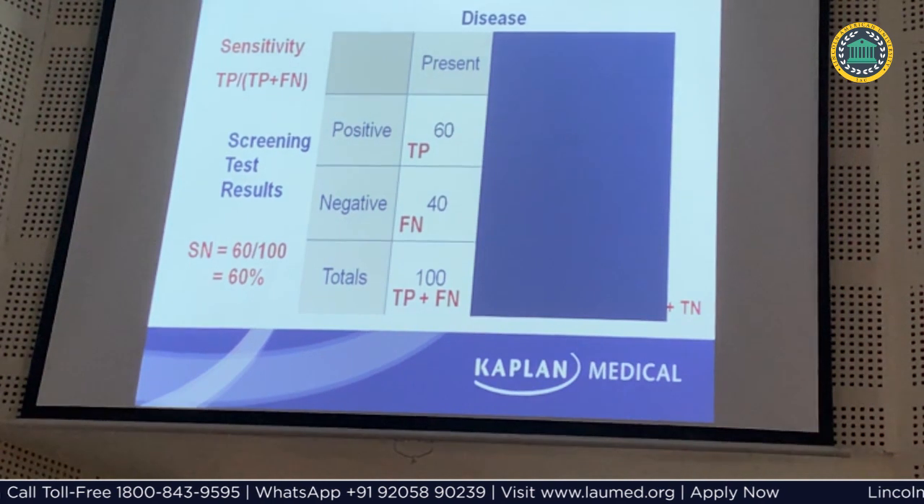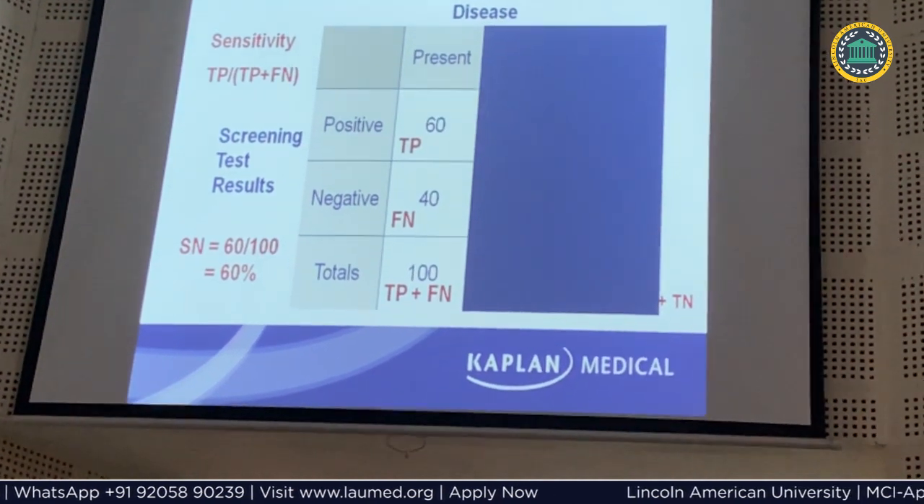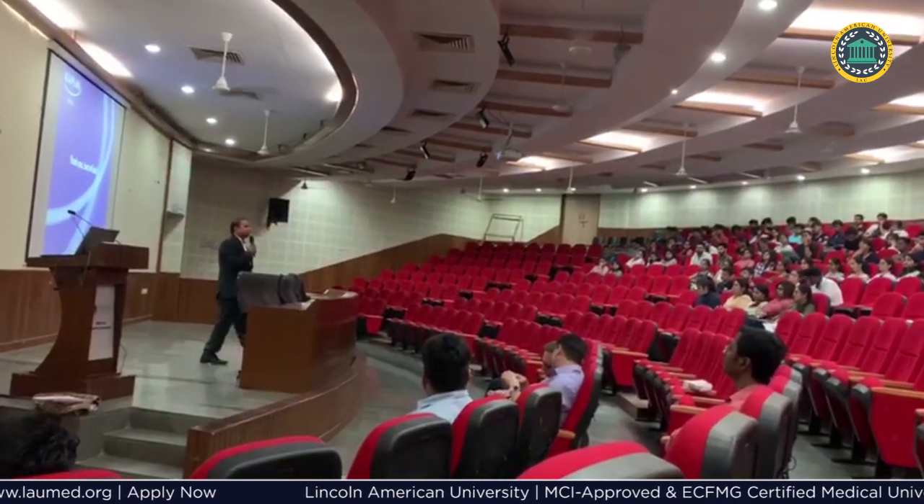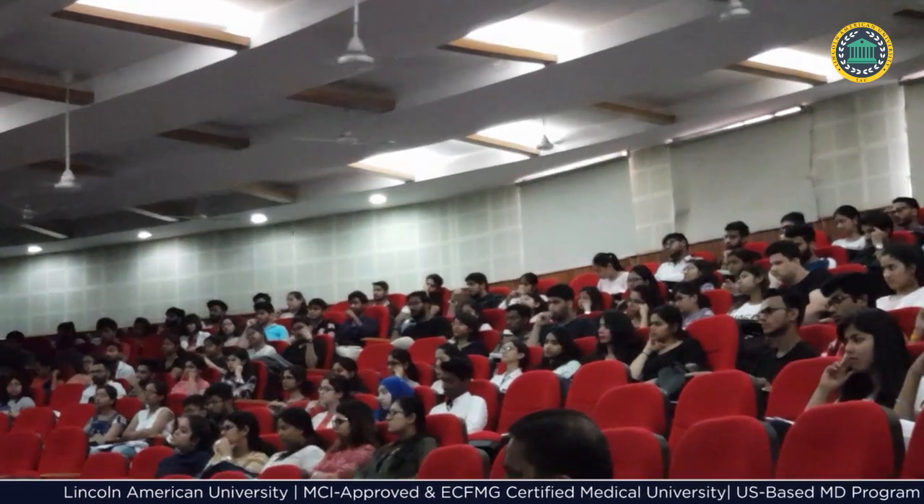Thousands of exam-like questions are included in the question bank of the USMLE preparation curriculum, which help students assess their strengths and weaknesses and focus on their weak areas. As part of the curriculum,